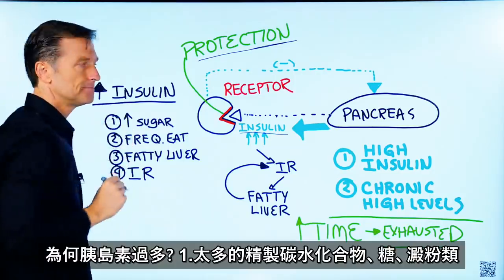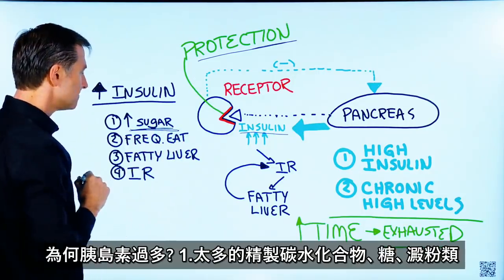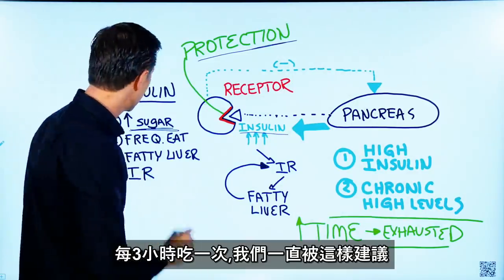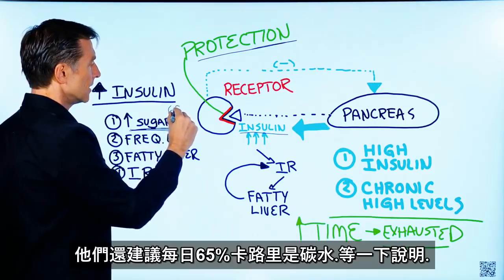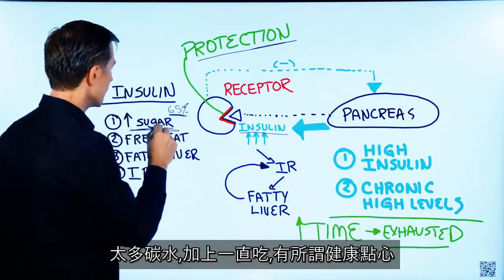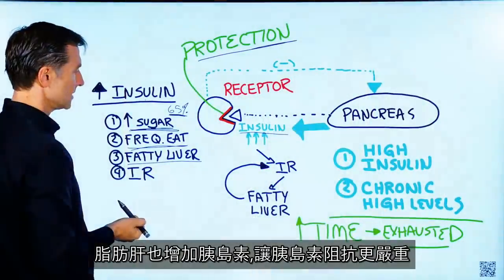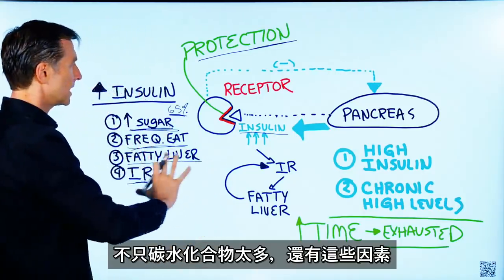What causes too much insulin? Several things: too many refined carbohydrates — sugar, starches, things like that. Also frequent eating, regardless of what you eat. If you're eating every three hours — which is basically what's recommended — that also drives it. They recommend that 65% of total calories be carbohydrates. A fatty liver will also increase insulin because it causes more insulin resistance. So you can see it's not just the carbohydrates; there are other things that occur as well.